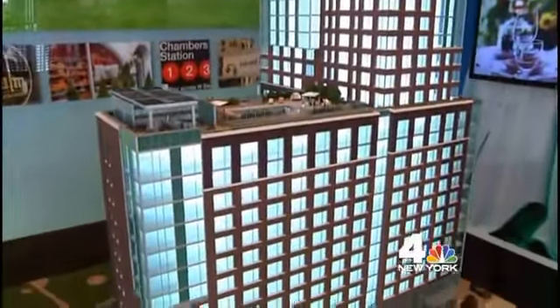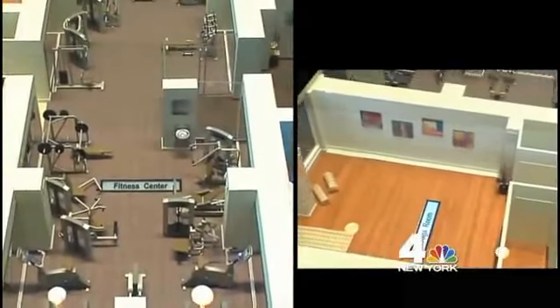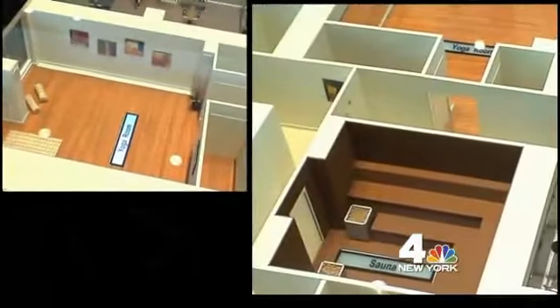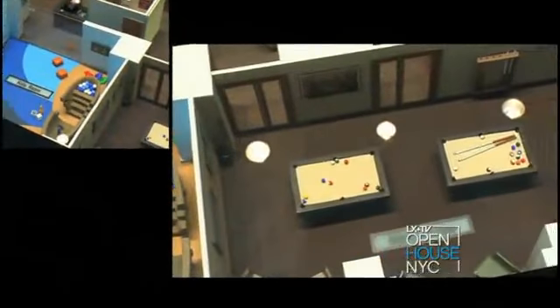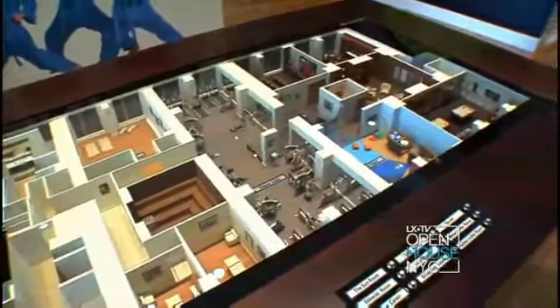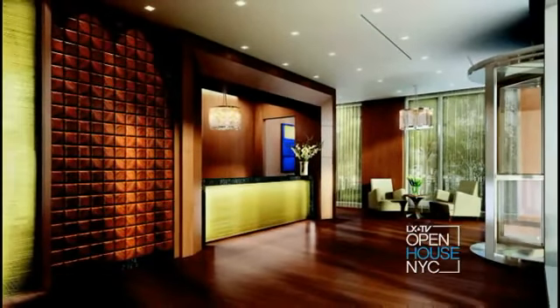Just an elevator ride down to the second floor is our amenities area. We have big fitness centers, yoga and pilates rooms, saunas and steam rooms, a theater, a children's playroom, billiards and a card room. A 24-hour doorman will greet your guests, and there's a concierge to take care of those day-to-day needs.